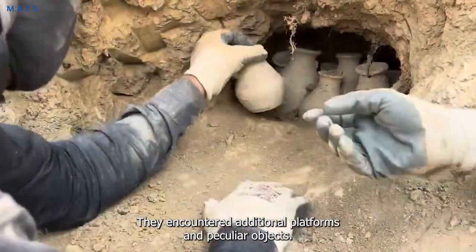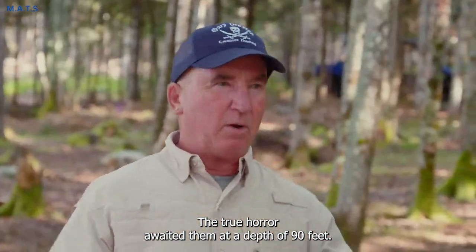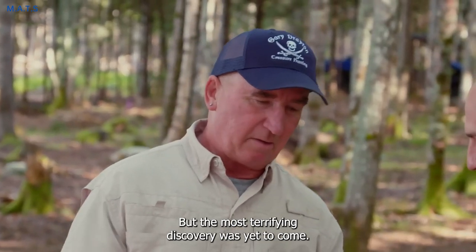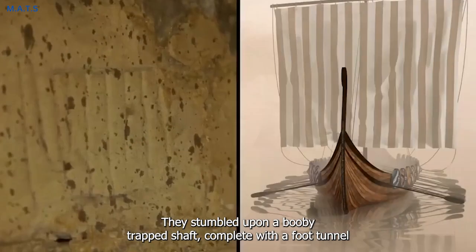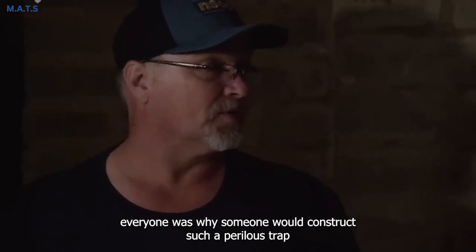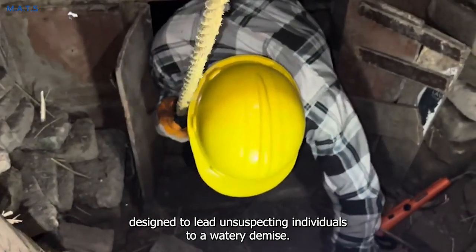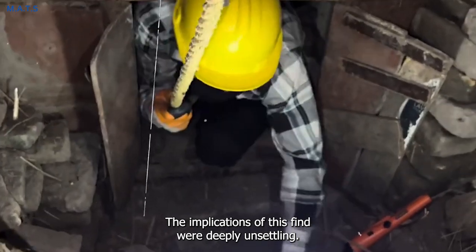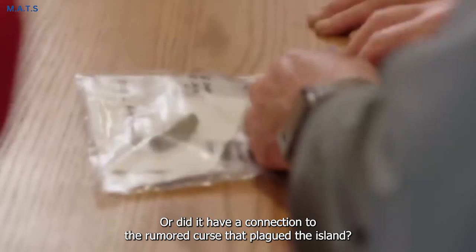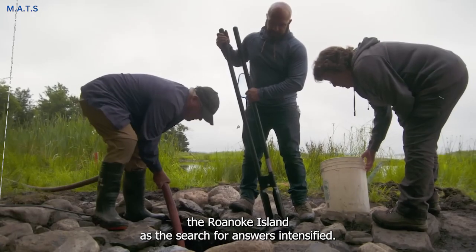At intervals of 10 feet, they encountered additional platforms and peculiar objects. The true horror awaited them at a depth of 90 feet. Among their findings was a stone adorned with mysterious carvings, but the most terrifying discovery was yet to come — they stumbled upon a booby-trapped shaft, complete with a foot tunnel leading to the ocean. The question that haunted everyone was why someone would construct such a perilous trap, designed to lead unsuspecting individuals to a watery demise. Was it an act of a disturbed individual attempting murder, or did it have a connection to the rumored curse that plagued the island? Fear and apprehension gripped the air on Oak Island as the search for answers intensified.